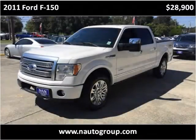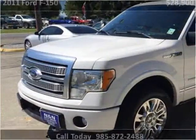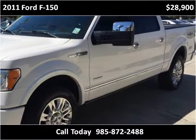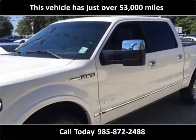This 2011 Ford F-150 is available from N&N Autosame. This vehicle has just over 53,000 miles.